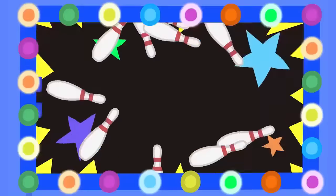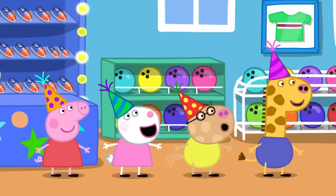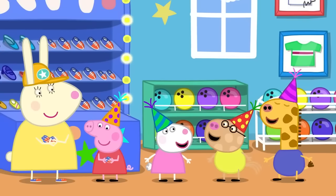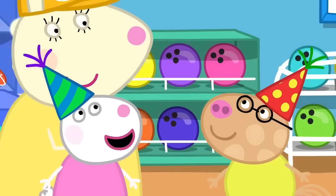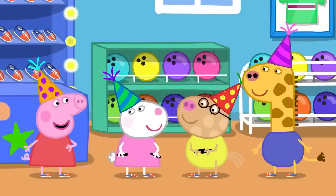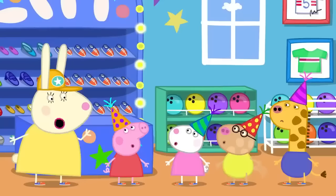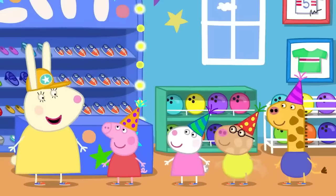A super strike for a super bowler! Today, Susie Sheep is having a bowling party. I want to get a super strike too! I know how to do it — I've been bowling lots of times! Then you can show everyone what to do, Peppa! Okay!